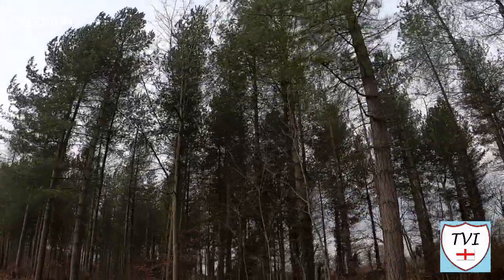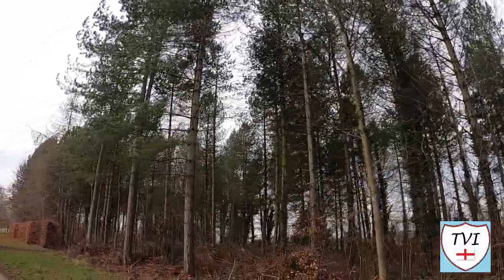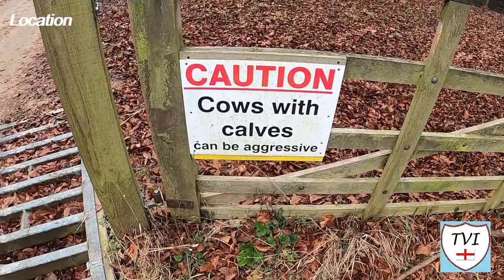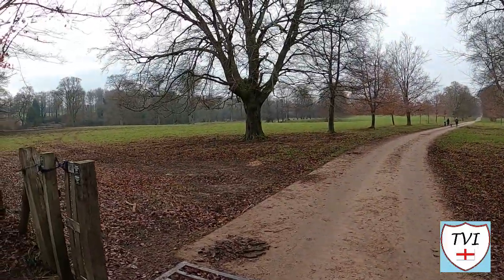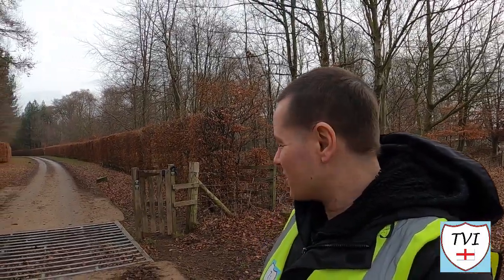There used to be a hall on this estate — Parlington Hall — but it no longer exists. The estate is still private and you're only allowed on certain designated footpaths and bridleways, including the Avenue Drive which leads to the Triumphal Arch. Cattle grids are always quite tricky things to walk across.